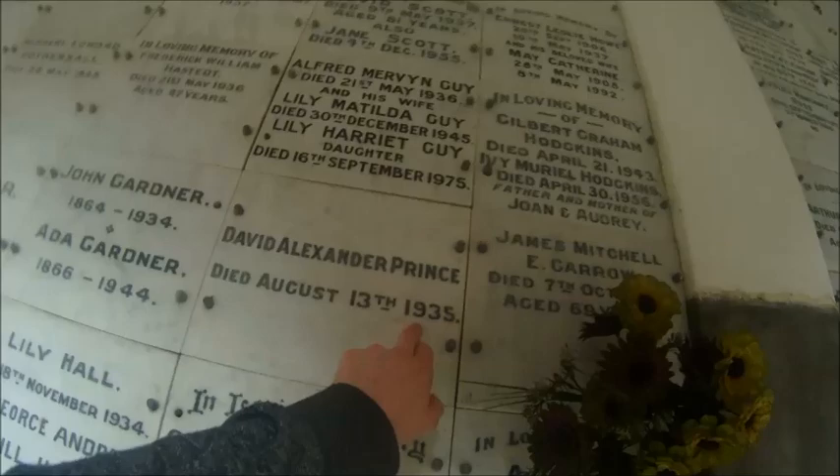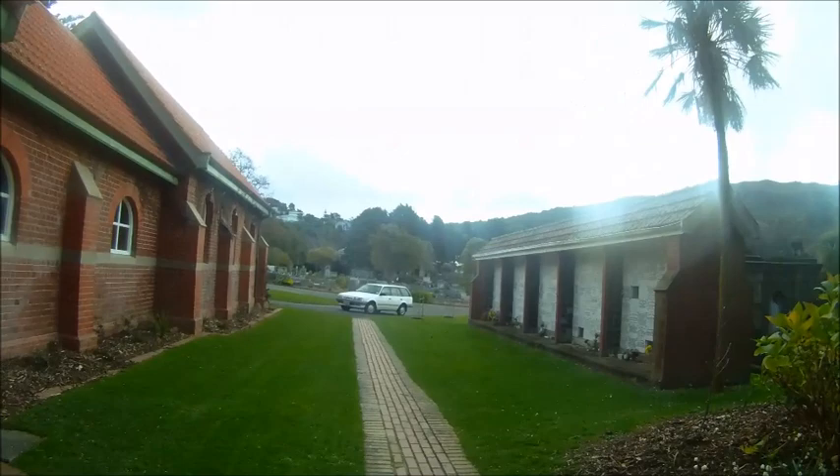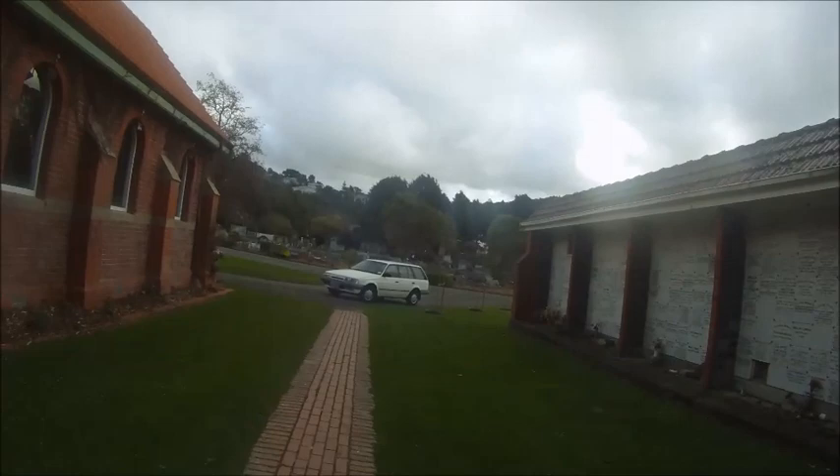Some have little flower holders. Wow. These people died a while ago — this is when my grandparents were born, you know. I think this is the second biggest cemetery in New Zealand. I think the biggest is up in Auckland.